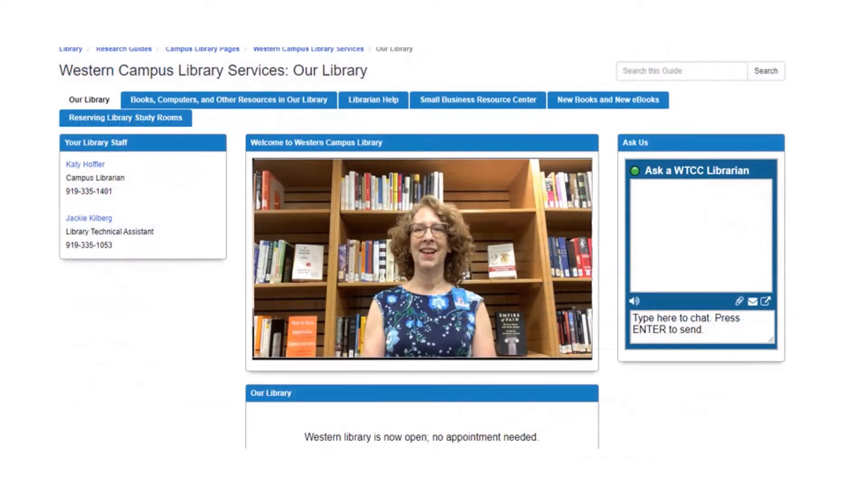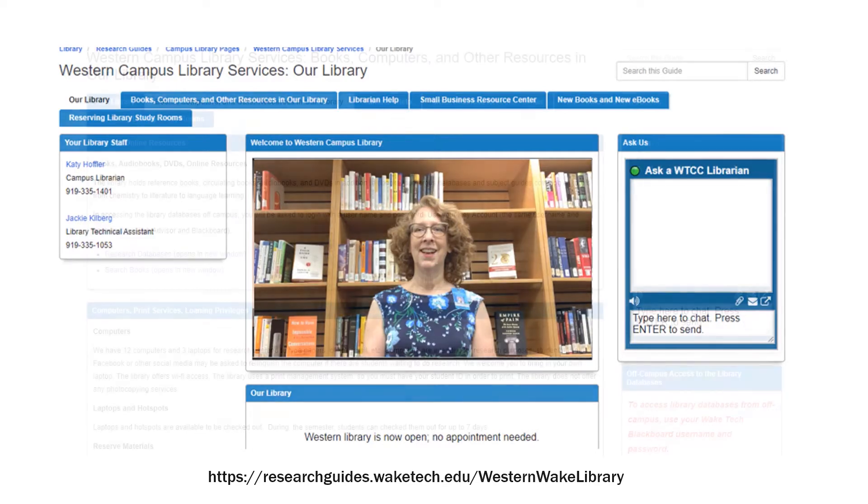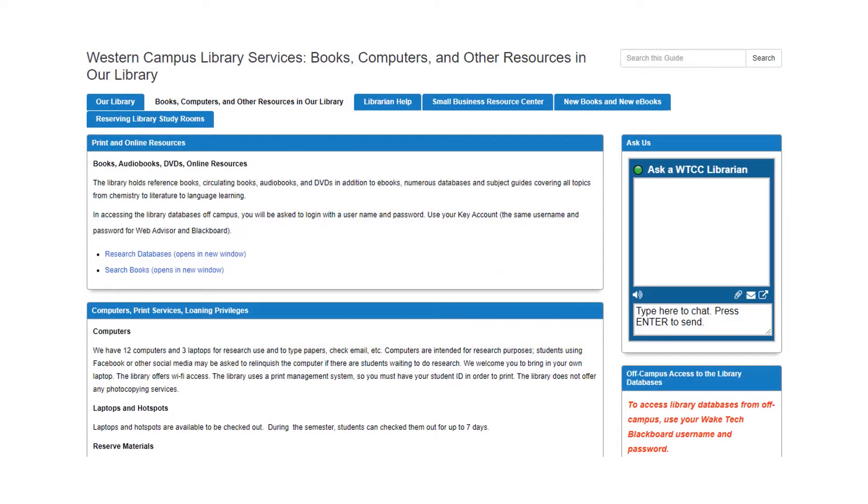We have created a Western Campus Research Guide — we'll put a link below. The guide has details on the services we offer, such as how to access the catalog and databases.